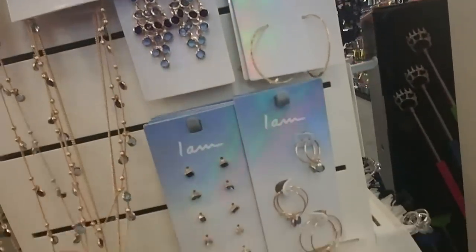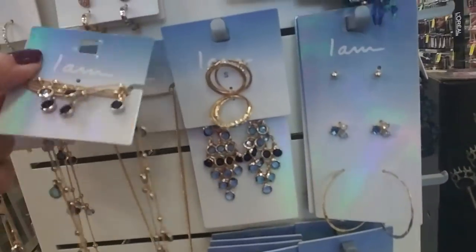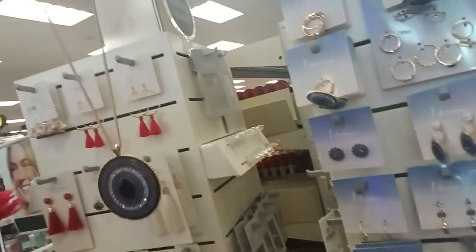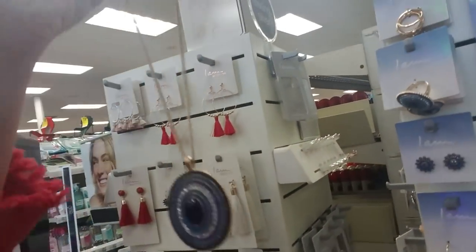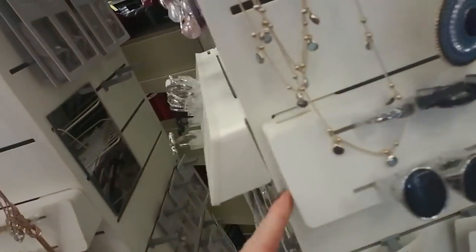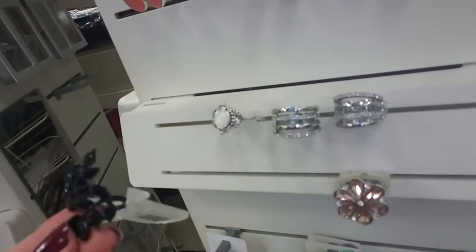Oh, this necklace is gorgeous — look at this. I want to see that one. That is absolutely beautiful. It's got a long chain on it too. That's a big pendant. It's $14.95, but it's beautiful — I love that. And then as you go, you can find different types of rings. This one's pretty, I like that one. I have one like that — I bought that one a while back.